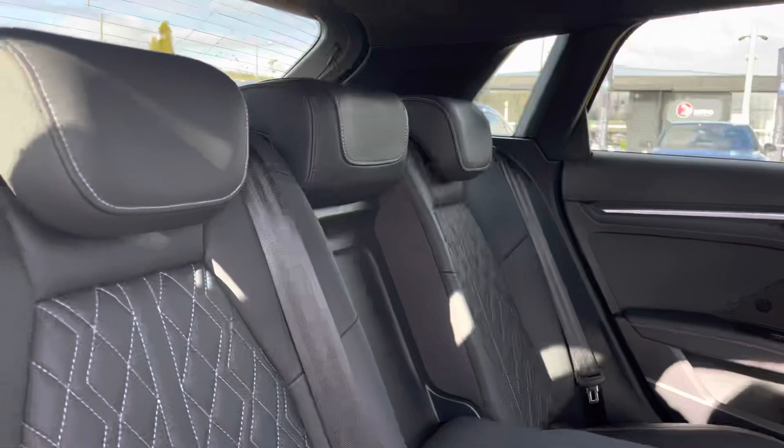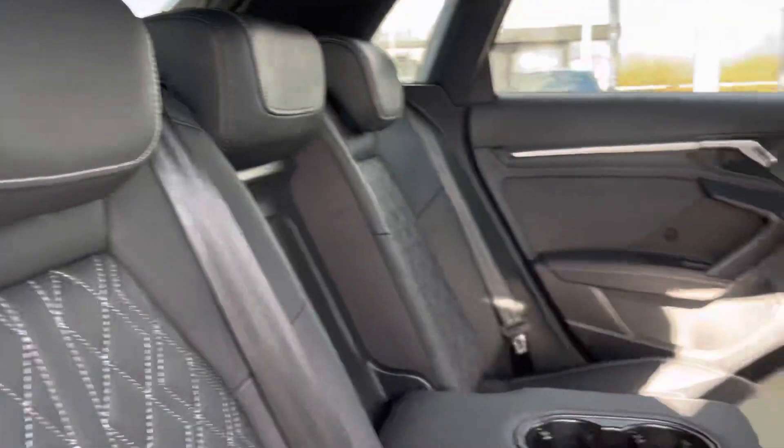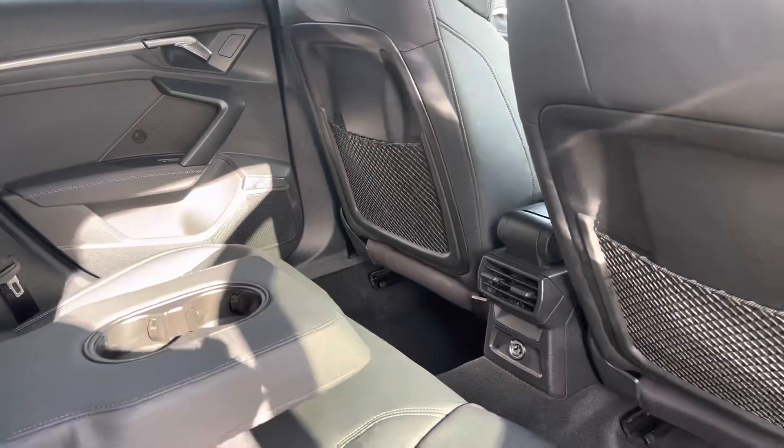Taking a look in the interior, we have these beautiful leather seats with white cross stitching in a diamond pattern, and of course the fold-down armrest with cup holders.